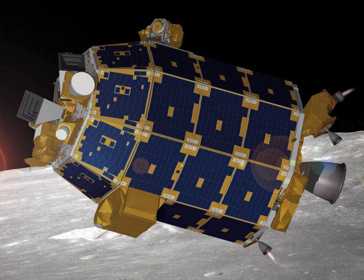The LADEE mission cost approximately $280 million, which included spacecraft development and science instruments, launch services, mission operations, science processing and relay support.